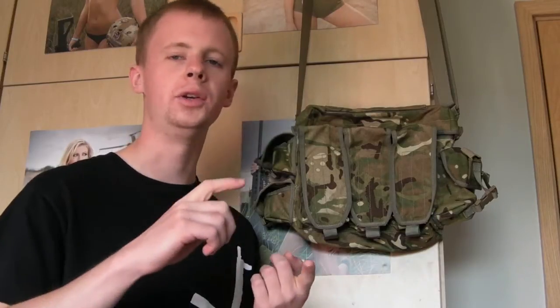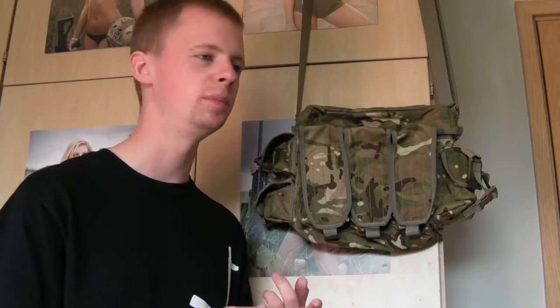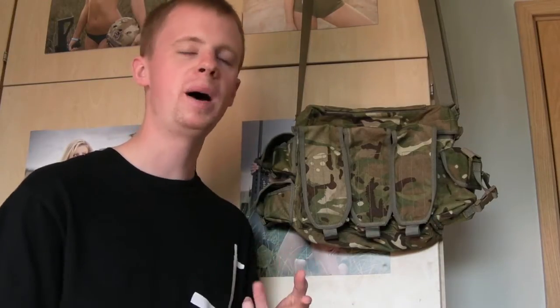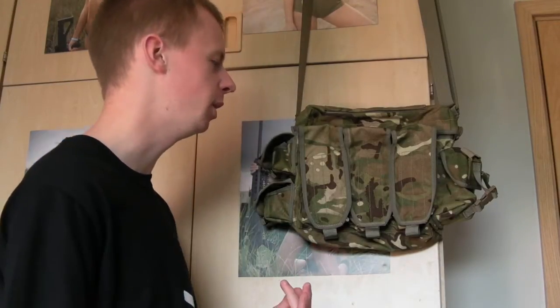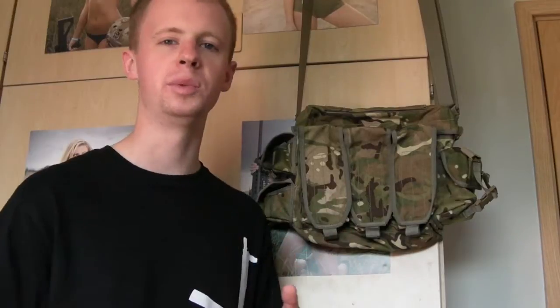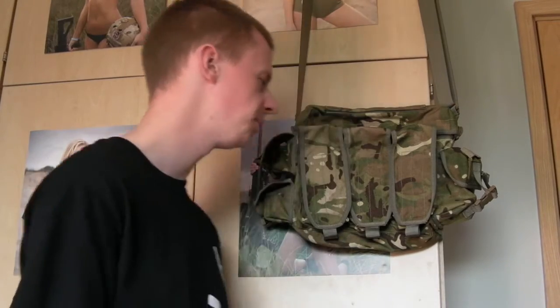You call them, you hear them called tactical bags, satchels, grab bag, go bag, tactical man bag — but the purpose of them at the end of the day is to be a grab-and-go bag. As in you've got to go, you need to just grab something. You're going to set this up to bug out, however you want to phrase it.